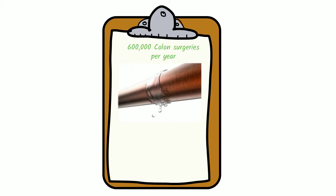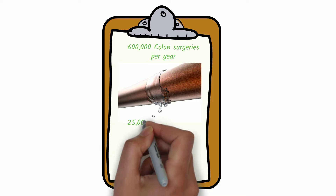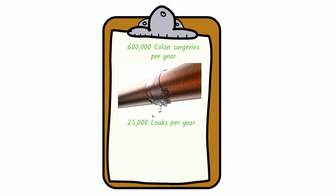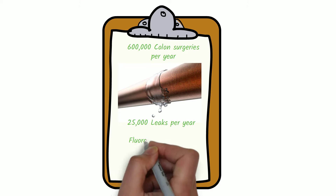Unfortunately, many patients undergoing colon surgery develop a leak at the point where the connection is made. This is not an uncommon occurrence — as many as 25,000 patients per year develop this serious and sometimes fatal complication.